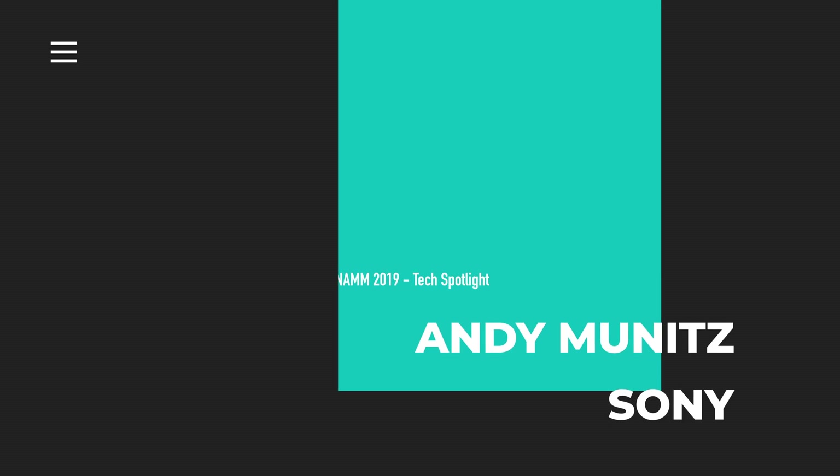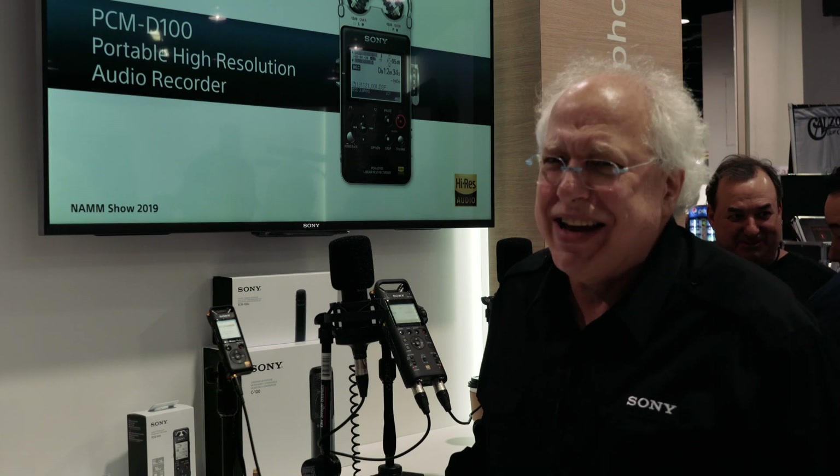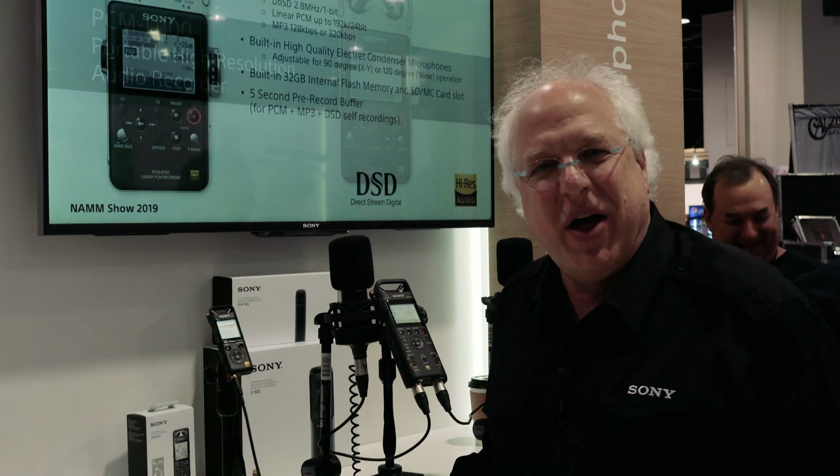Hi, my name is Andy Munitz and I'm product manager for professional audio here at Sony. Welcome to NAMM 2019.